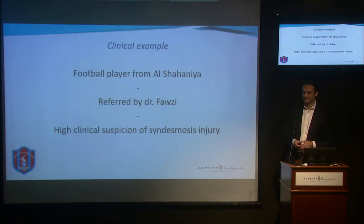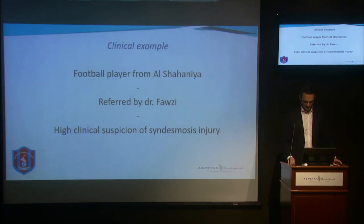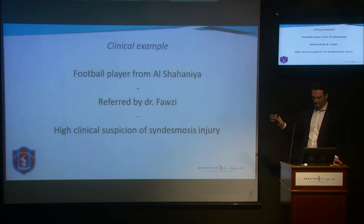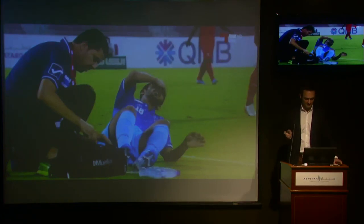I'm really thankful to Dr. Fauzi for letting me present his case. He presented with a high clinical suspicion of syndesmosis injury. Before we look at the footage, I want to mention that both Dr. Fauzi and the patient gave permission to use this footage. We're going to look at the video footage, and it's really important to notice the trauma mechanism of the right ankle.